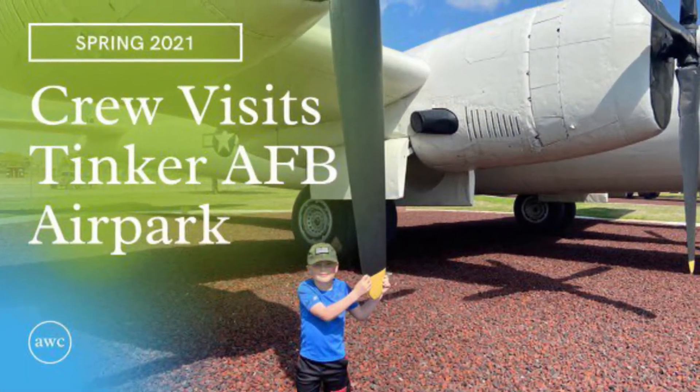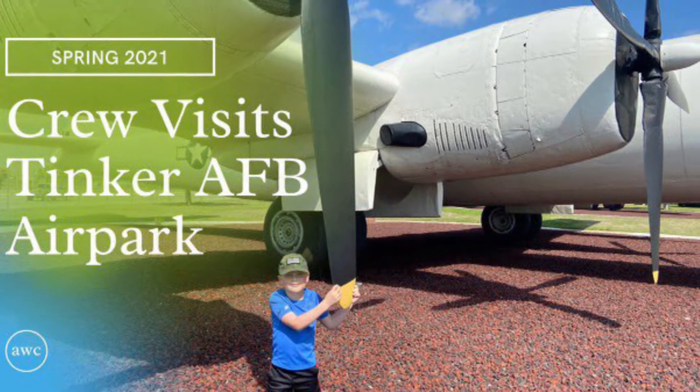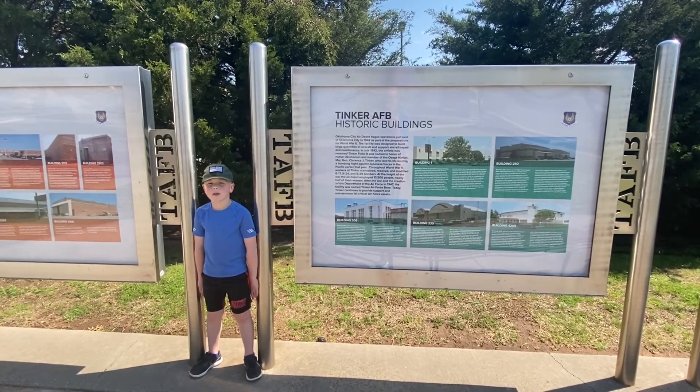Welcome to Adventures with Crewe. I'm Crewe. I hope you join me. Today we're at Tinker Air Force Base, and I'm going to show you some of my favorite planes.